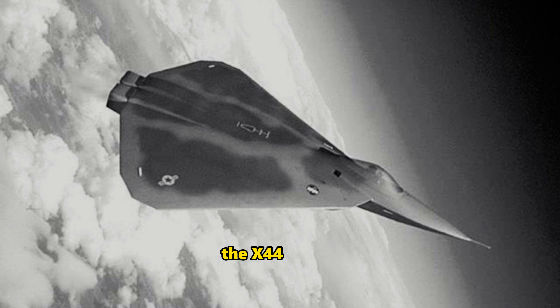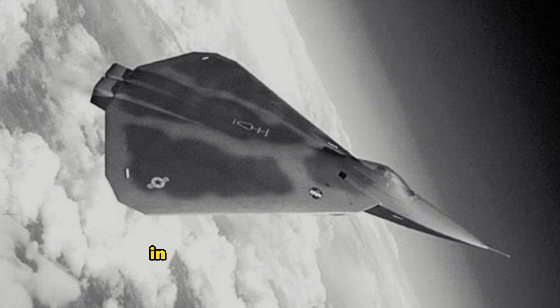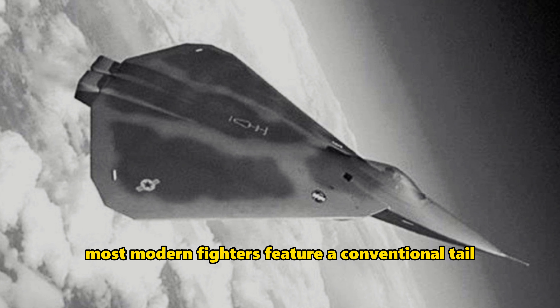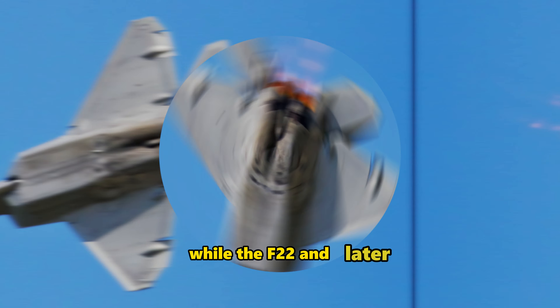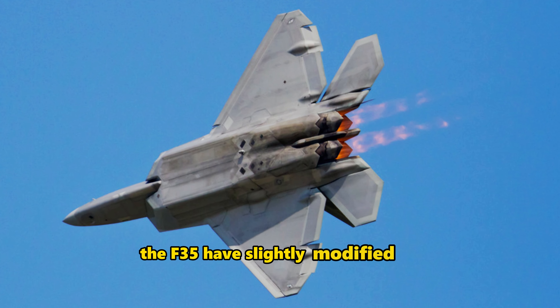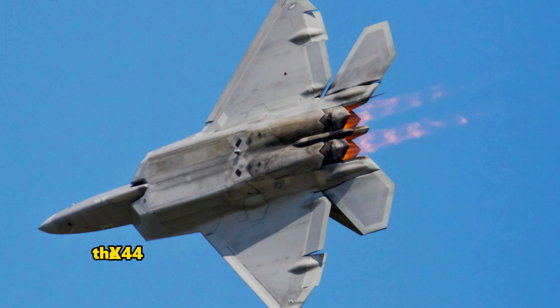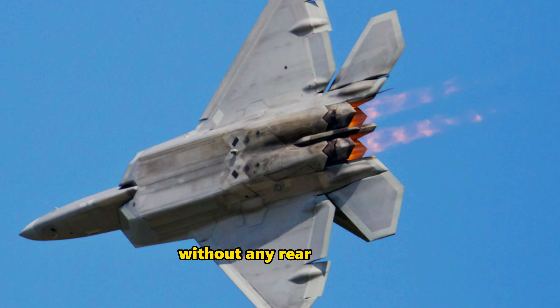The X-44 Manta, with its sleek design and advanced features, was a revolutionary step in fighter aircraft development. Most modern fighters feature a conventional tail with vertical and horizontal control surfaces. While the F-22 and later the F-35 have slightly modified tails compared to fourth-generation fighters like the F-16, the X-44 aimed to achieve similar maneuverability without any rear surfaces. This tailless design significantly reduces the aircraft's radar signature, making it stealthier than even the formidable F-22.